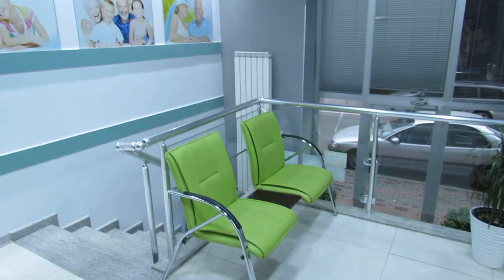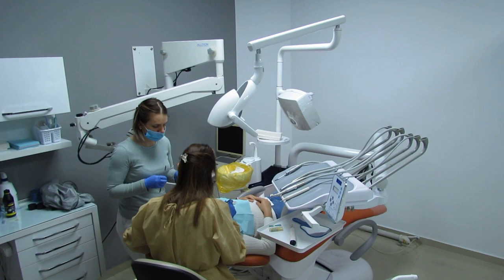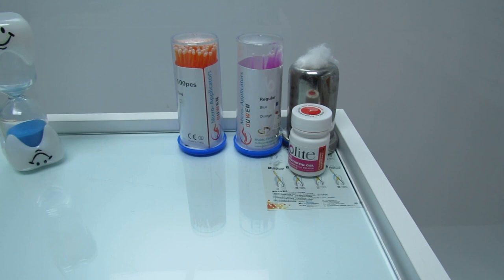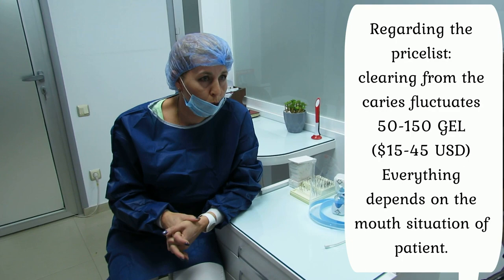Regarding healthcare spending, one visit to a doctor costs either 60 or 80 lari, which is around $20. In case of need, a general check-up including blood analysis and echoscopy will cost 150 lari, around $40. So in total, one visit to a doctor may cost you around $60.